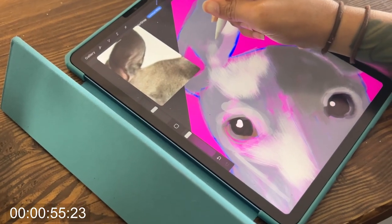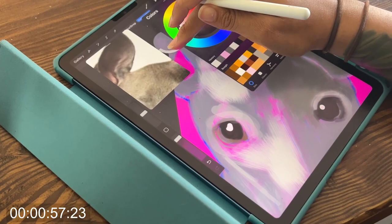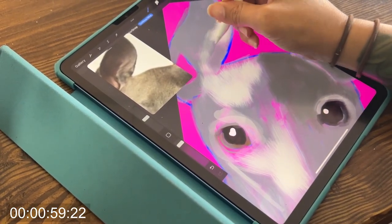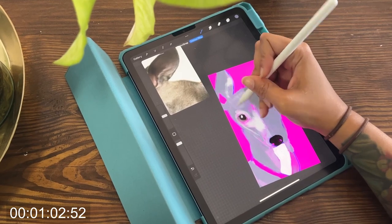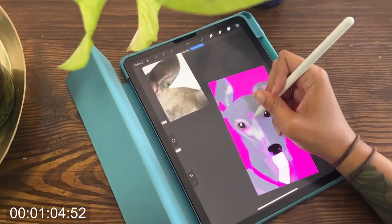Continuing on with our small guys here — despite their small size, Italian Greyhounds are known for their speed and agility. They have often been used in lure coursing competitions where they chase a mechanical lure around a track. They are also great at agility competitions where they navigate obstacle courses with speed and precision.